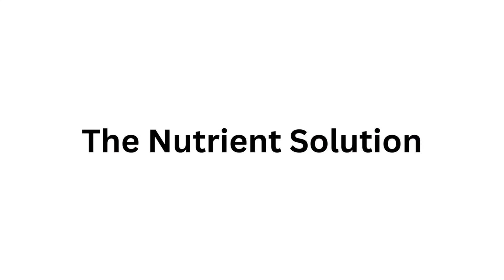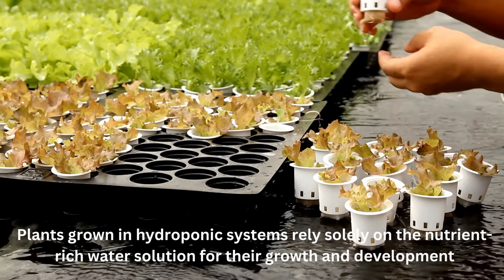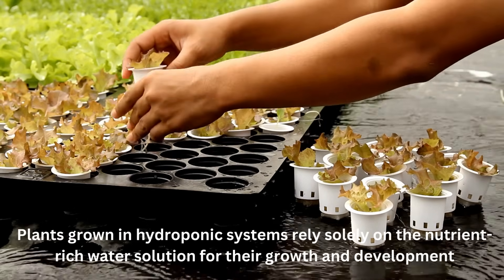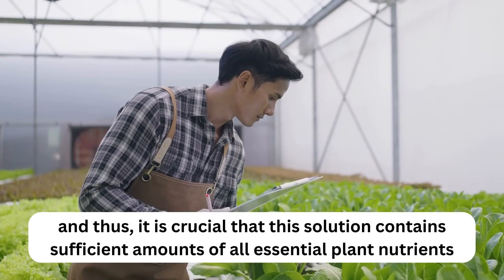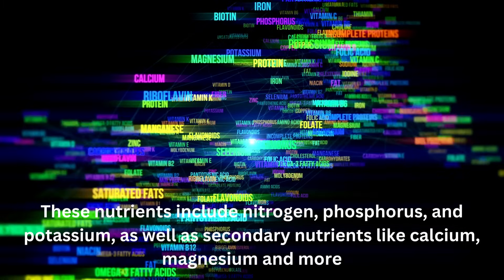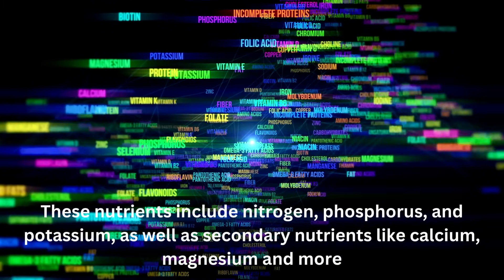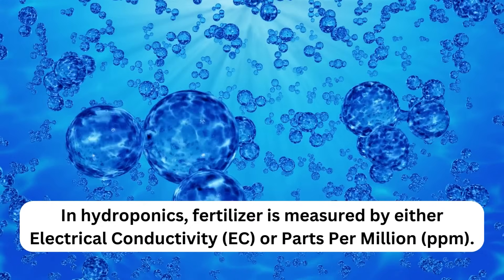The nutrient solution: the four keys to a perfect hydroponic solution for your plants. Key 1: Sufficient fertilizer. Plants grown in hydroponic systems rely solely on the nutrient-rich water solution for their growth and development. It is crucial that this solution contains sufficient amounts of all essential plant nutrients, including nitrogen, phosphorus, and potassium, as well as secondary nutrients like calcium, magnesium, and more.